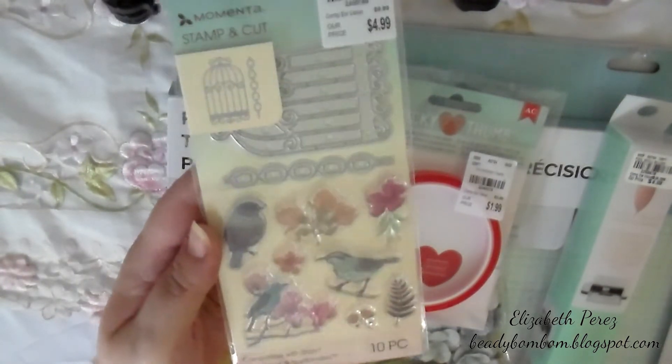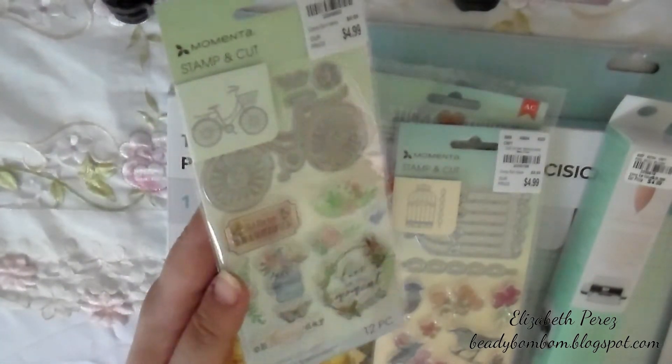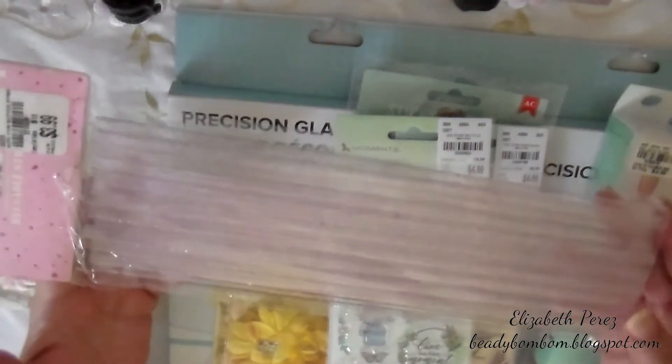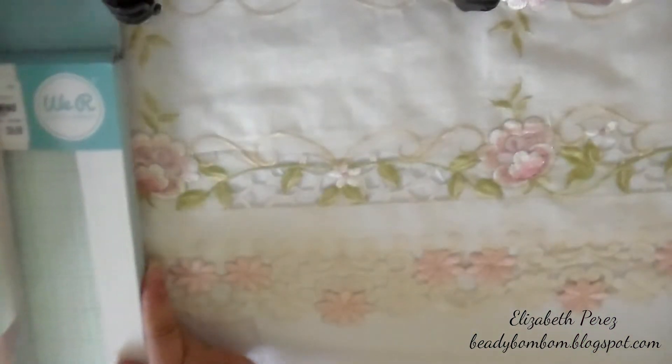I also picked up these reusable straws — they're like a pinkish color. I bought a pack of these. So that's as far as crafty items that I picked up.